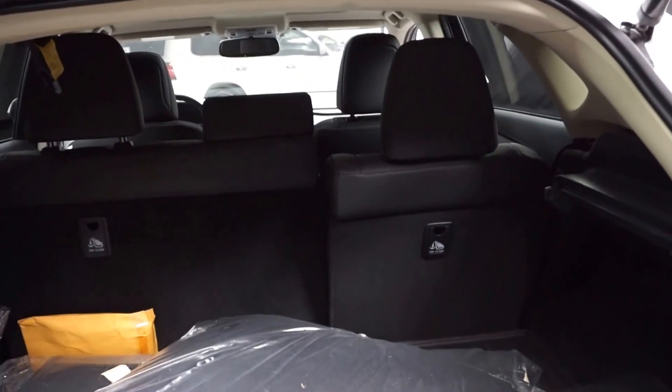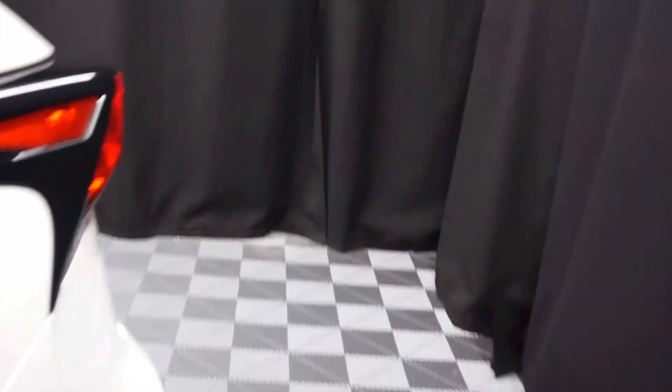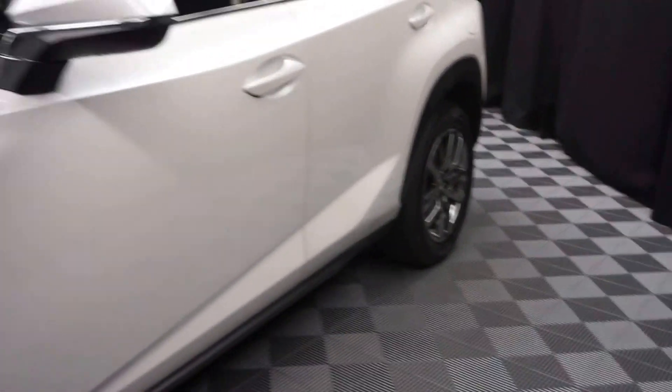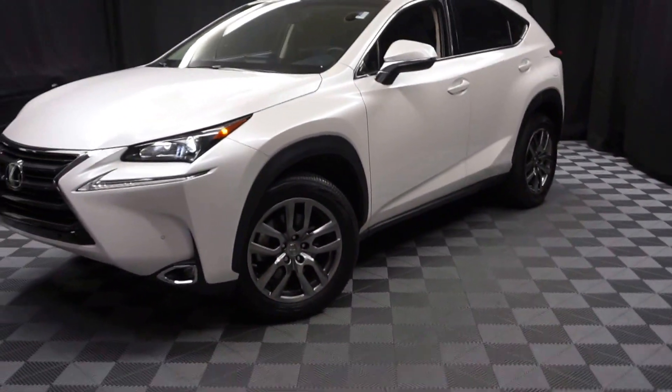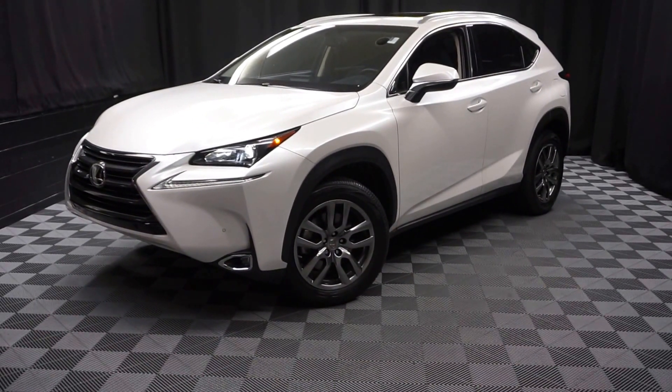And it's right here at Lexus of Wilmington. Looking for more information on this 2016 NX or any of the other most 100 vehicles in our pre-owned inventory and our 90,000 square foot pre-owned showroom? That's right — when you come here at Lexus of Wilmington,